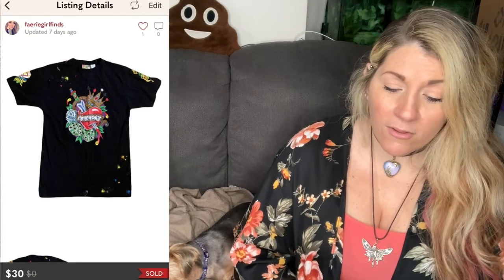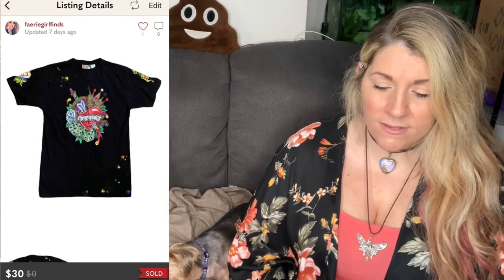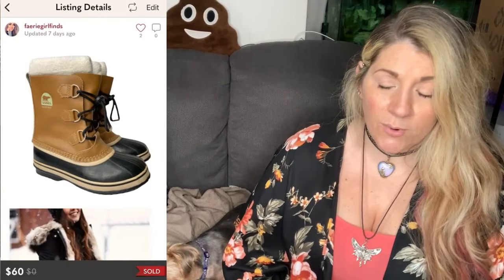Then I sold what I called the Lucky High Roller Heart Casino Bling Rhinestone Pink Splat Gamma shirt. Gamma — G-A-M-A — was the name on the tag. It was so cool, so much going on on this shirt. If you like to gamble, go to casinos, play poker or blackjack, that was a cool shirt to have. It almost had a tattoo look to it. It sold for $30. After fees, I got $22.28. Then I sold a pair of Sorel Tan and Black Ute Pack Waterproof Insulated Winter Boots. They sold for $60. After fees, I got $46.28.